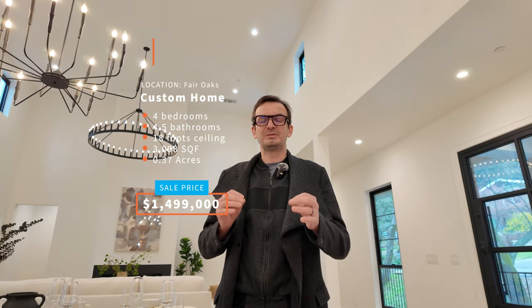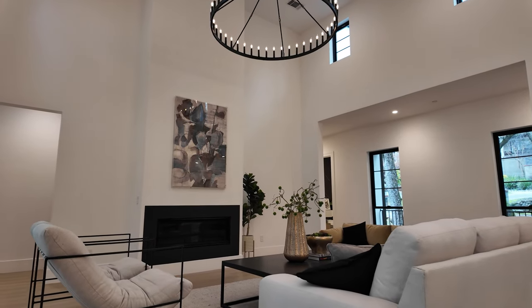Thank you to the leasing agent for inviting me to do this video tour today. It's a four bedroom, four bath on two levels, and check out this 18 foot ceiling behind me. It looks like a cathedral setting — beautiful interior. I cannot wait to show you.